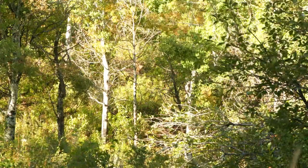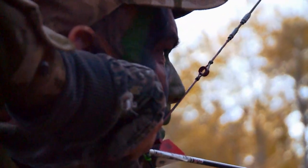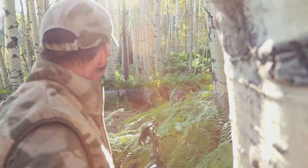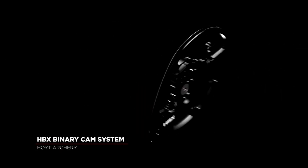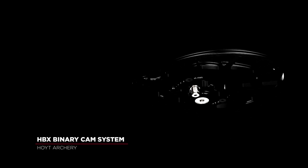This year's big picture — our philosophy was all about that user experience. What's going to give that shooter a better experience when it comes to the draw cycle, the hand shock, the vibration, the noise that they're hearing. And the big part of that is a brand new cam system. That cam system is called the HBX, and it is Hoyt's first binary cam system in two decades.